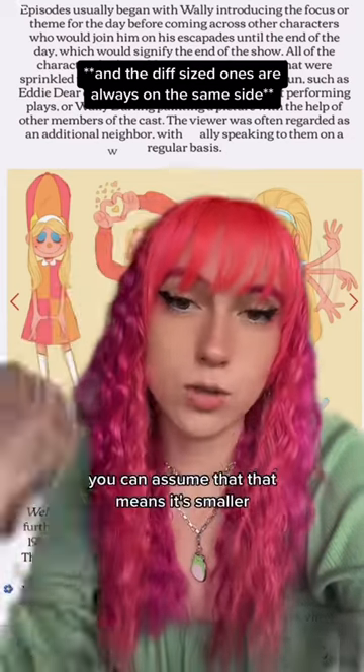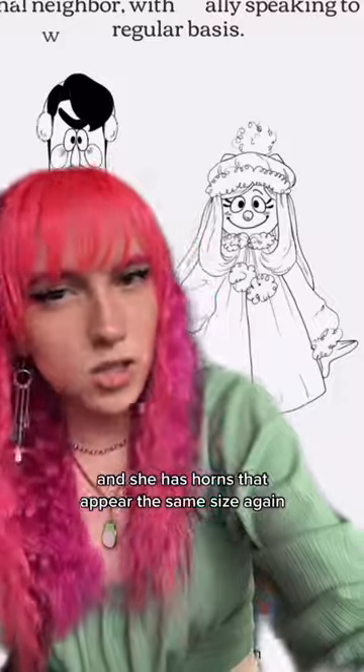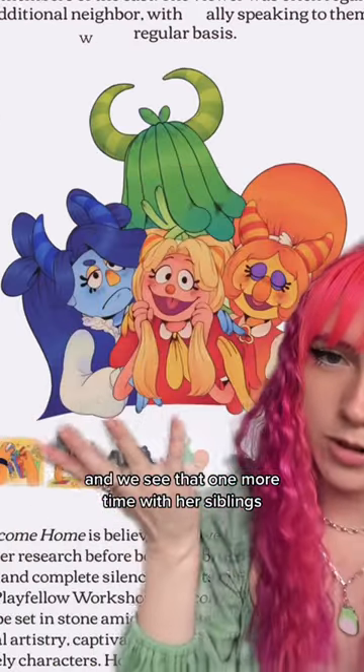There's a bigger one here and then the other one you can't see, which you can assume means it's smaller. Then she has horns that appear the same size again, and we see that one more time with her siblings.